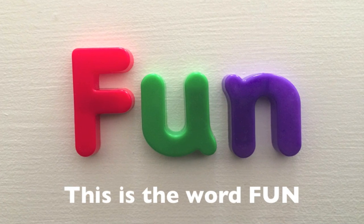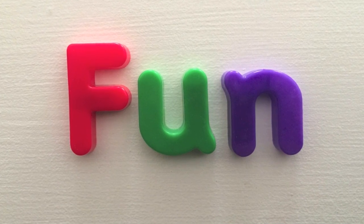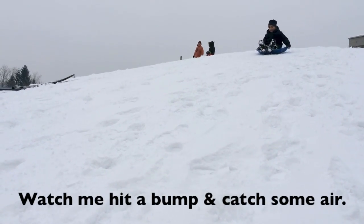This is the word fun. Watch me hit a bump and catch some air.